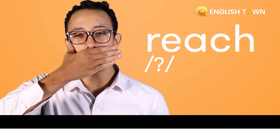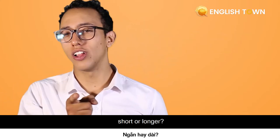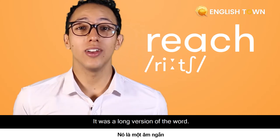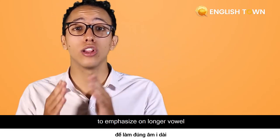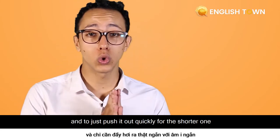One last time. Reach. Short or long? It's not short — it was a long vowel word. In this case, don't be shy to smile to emphasize longer vowels, and to just push it out quickly for the shorter ones.